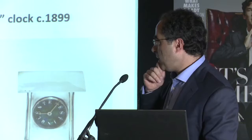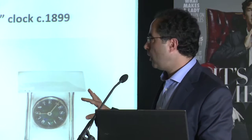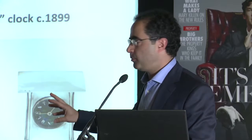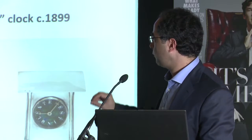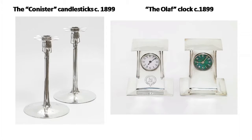Maybe six months later, not very much later, you have still quite plain designs, but perhaps slightly stronger designs. You have these Conister candlesticks, which I'm going to talk about in a moment — one of the designs that actually obscured Knox, far from promoting him. And now you have the Olaf clock. We found the design drawing with something called the Sigurd, very much Knox-like, named Olaf, which is a king of the Isle of Man. So we very much think that is Knox's work.